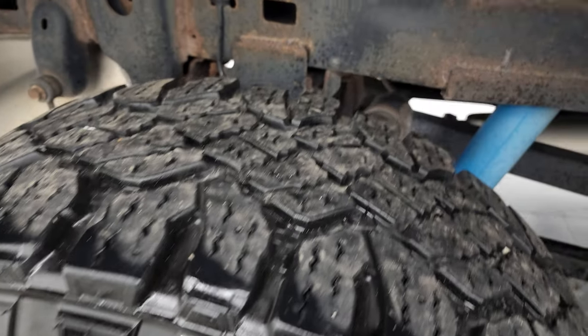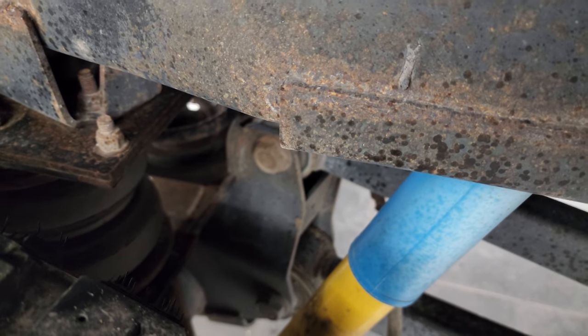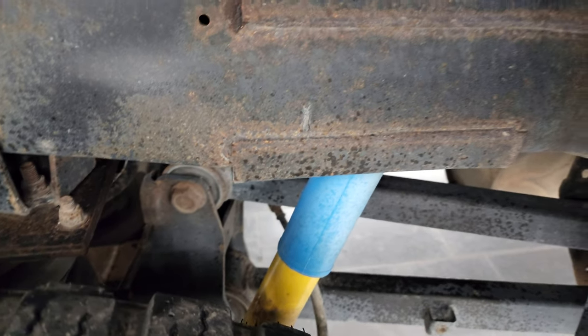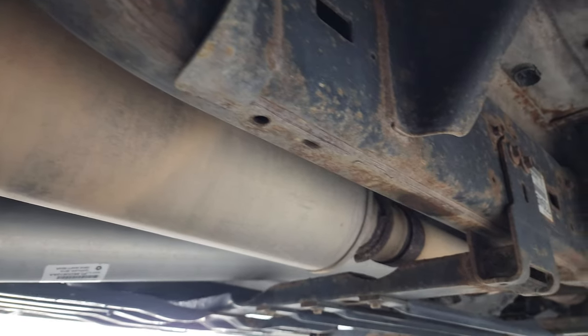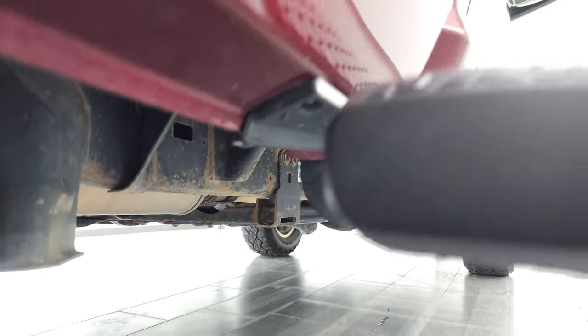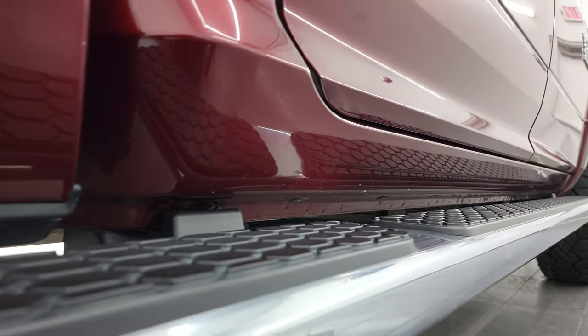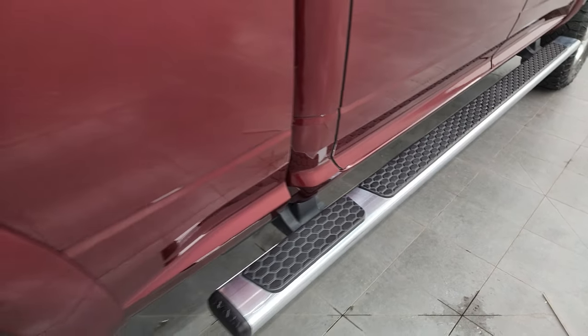The back rims are in excellent shape and the back tires have just as much tread as the front tires. This does have rear airbag suspension. Frame and underbody are not too bad — a little bit of corrosion but nothing too bad. Lower rockers all look good, cab corners are nice, and it comes with nice factory chrome step bars.